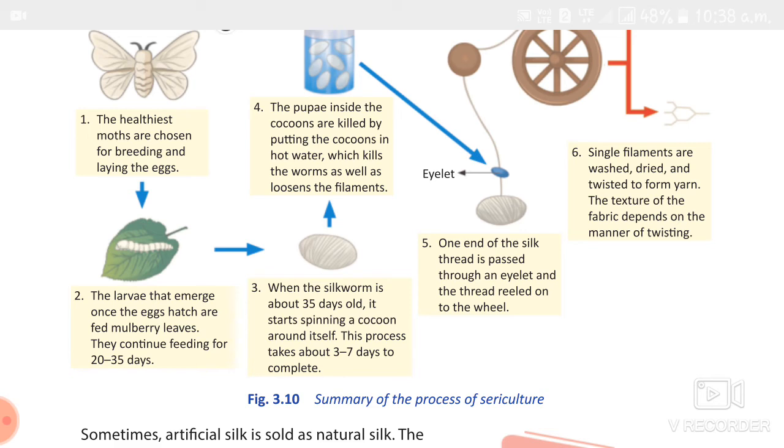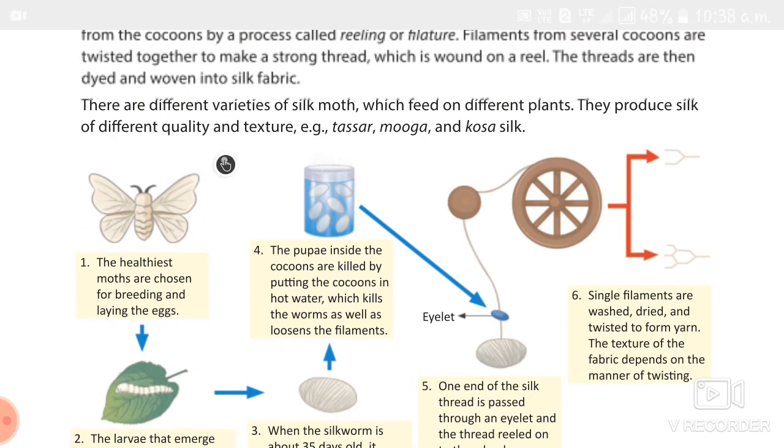We studied different varieties of silk. The first is tassar or kosa silk, drawn from cocoons grown on arjun, saja, or sal trees. The second is muga silk, found in the Brahmaputra Valley, where the worms feed on soma and shalu leaves. The third is eri silk, which feeds mainly on castor leaves. The fourth is mulberry silk — it feeds on mulberry leaves and is the best quality of silk.